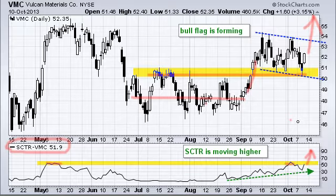That's it for today's Don't Ignore This Chart. Thanks a lot for tuning in and have a great day.